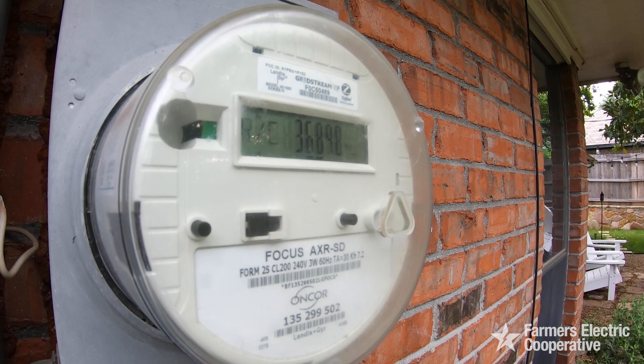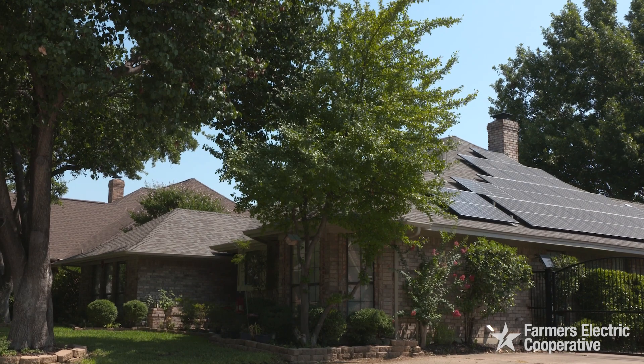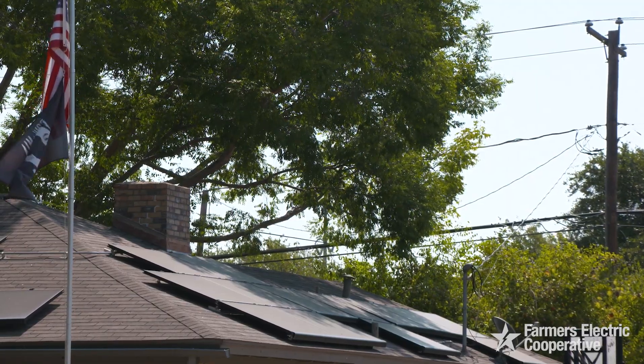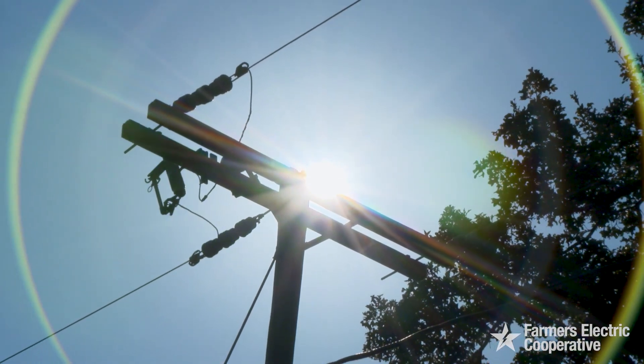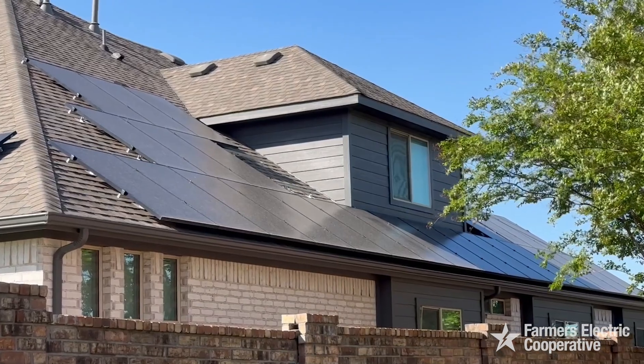It's also important to know that you must have a meter to be connected, both for those times that you'll sell and those times you'll need more power than your panels generate. The bottom line is you'll always need to be connected to the grid, which means you'll always get a bill, however minimal.